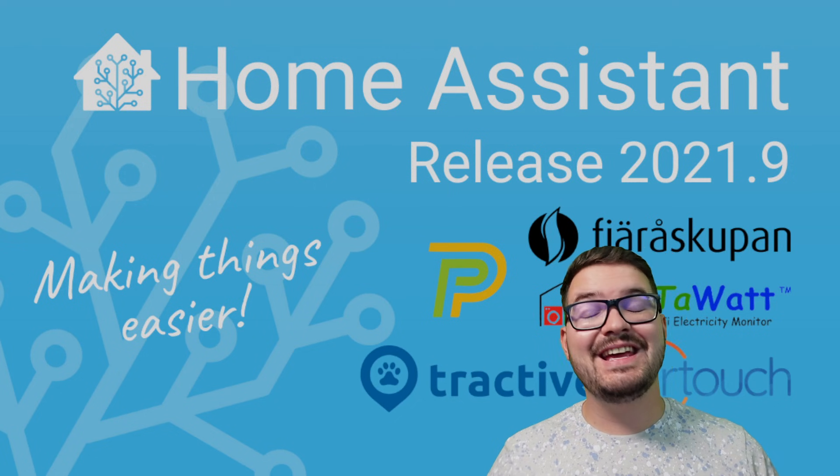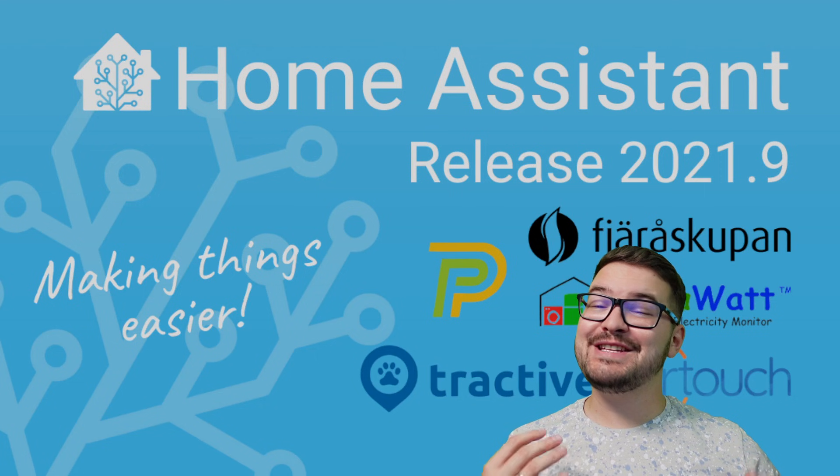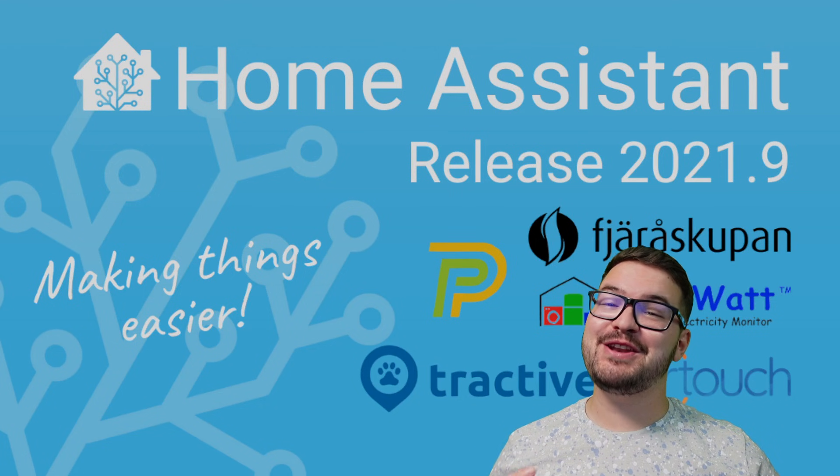What's going on guys? I hope you're all doing well. It is indeed that time again — it's the first Wednesday of the month, which means a brand new Home Assistant release.